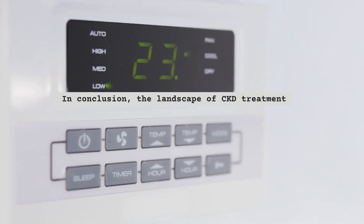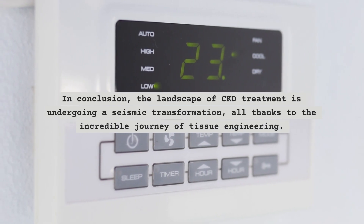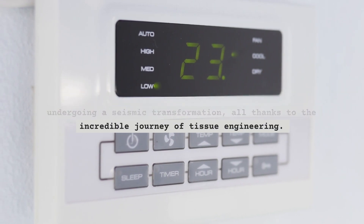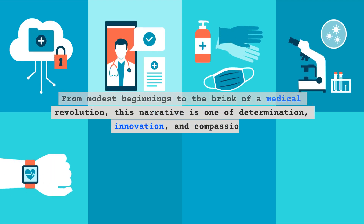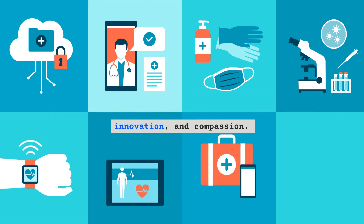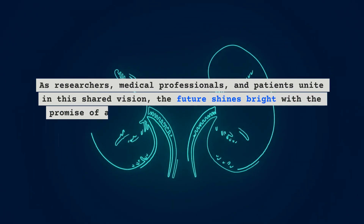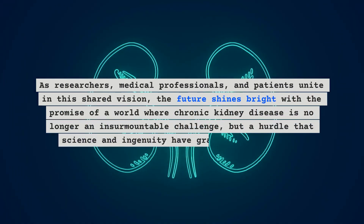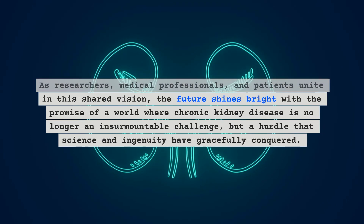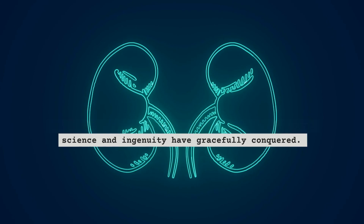In conclusion, the landscape of CKD treatment is undergoing a seismic transformation, all thanks to the incredible journey of tissue engineering. From modest beginnings to the brink of a medical revolution, this narrative is one of determination, innovation, and compassion. As researchers, medical professionals, and patients unite in this shared vision, the future shines bright with the promise of a world where chronic kidney disease is no longer an insurmountable challenge, but a hurdle that science and ingenuity have gracefully conquered.